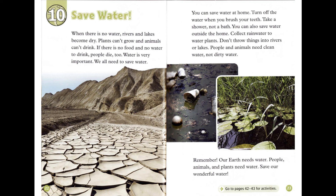Remember, our earth needs water. People, animals, and plants need water. Save our wonderful water.